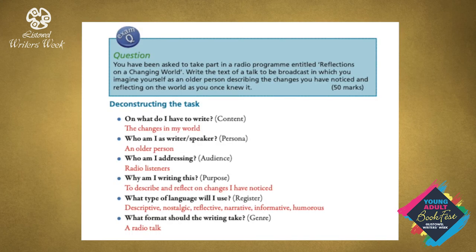Here is an example of a question. You have been asked to take part in a radio programme entitled 'Reflections on a Changing World.' Write the text of a talk to be broadcast in which you imagine yourself as an older person describing the changes you have noticed and reflecting on the world as you once knew it. Let's deconstruct: on what do I have to write? The changes in my world. Who am I as speaker? An older person. Who am I addressing? A radio audience. Why am I writing this? To describe and reflect on changes I have noticed. What type of language will I use? Descriptive, nostalgic, reflective, narrative, informative, humorous. And what's the shape? A radio talk — writing for the ear.